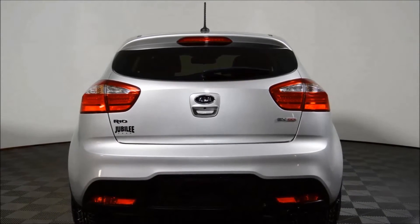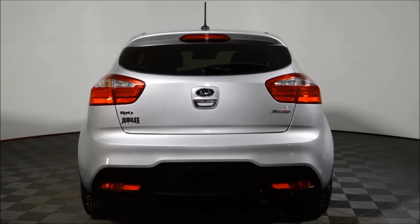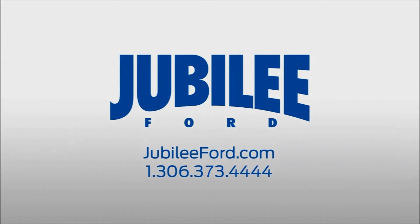Plus receive free lifetime powertrain warranty exclusive to Jubilee Ford. Please call 306-373-4444 or send an email in today to book a test drive.